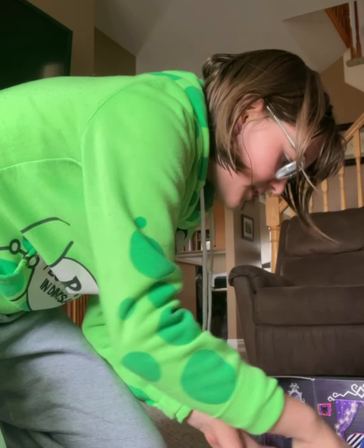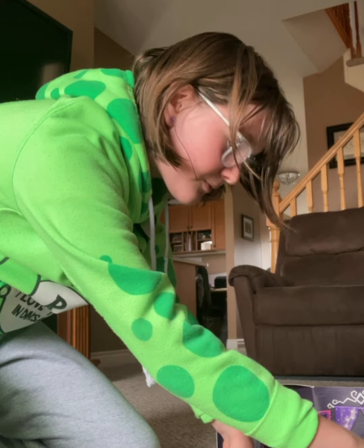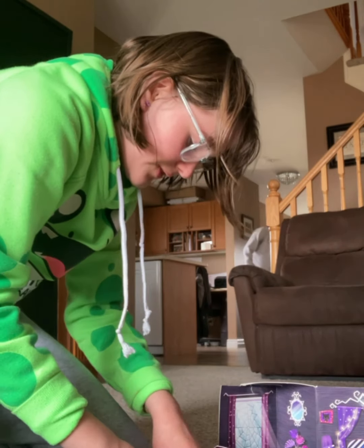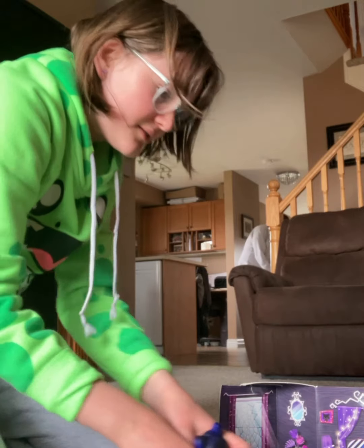Now we have the full playset — this won't stay down by itself. Might want to get some tape for that. But other than that, yeah, that's what the playset is! I'm gonna go throw all this away — see you guys later!